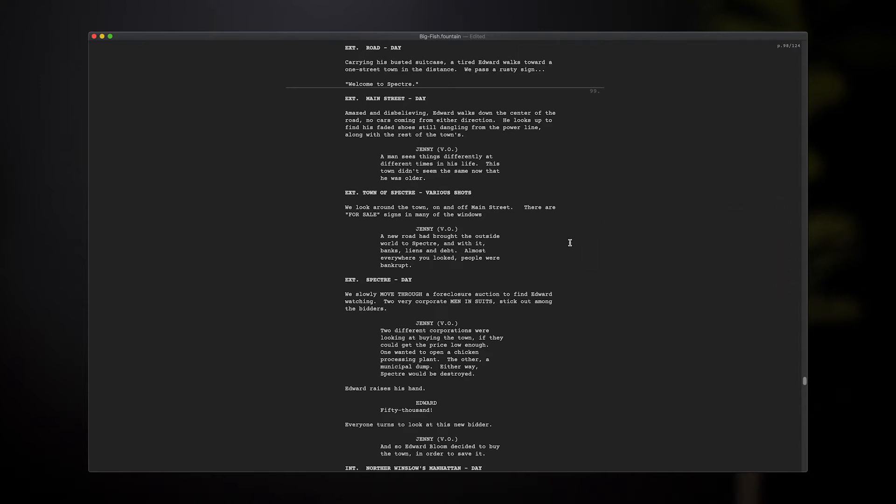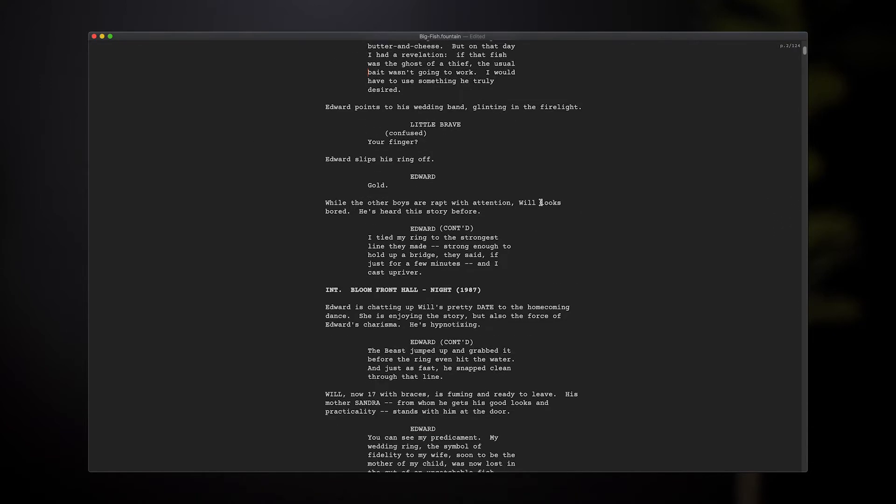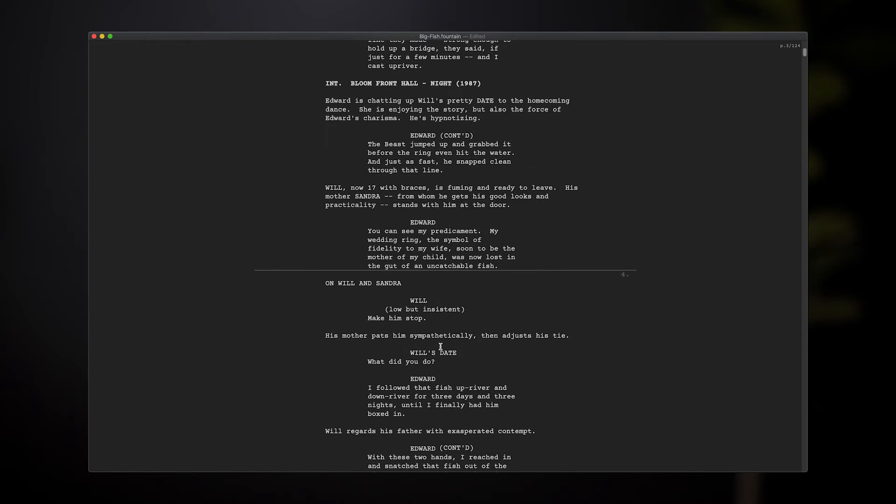Dark Mode isn't a groundbreaking feature in an app in the year 2020, but it is a very welcome feature in an app that I am eager to support.